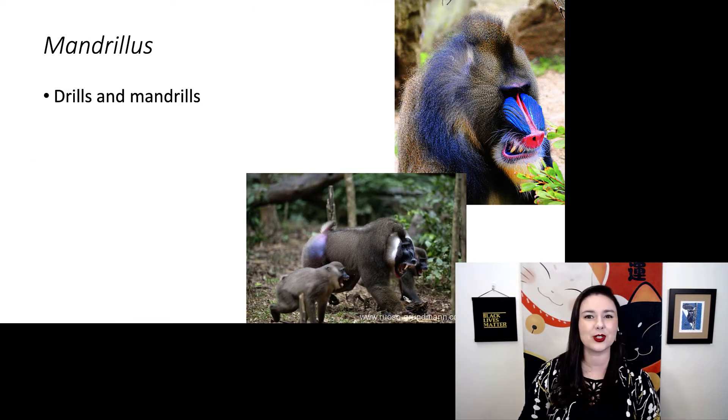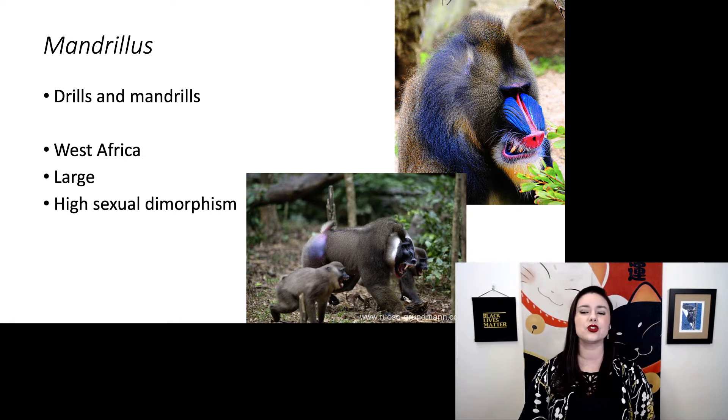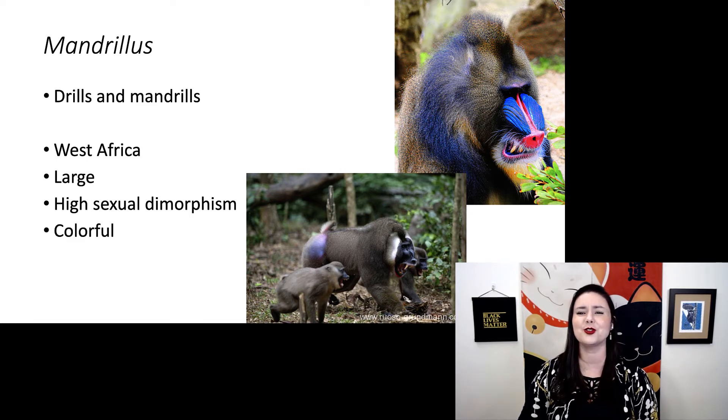Next up we have genus Mandrillus — drills and mandrills. These species are the most colorful primate species. We find these guys in West Africa and they are very big — would not recommend getting in a fight with them. We see extremely high sexual dimorphism where the male is about twice the size of the female, and they are super colorful. The color on the male represents being in his reproductive prime.